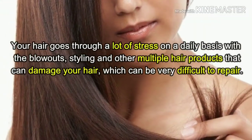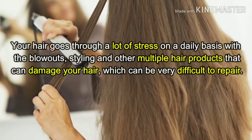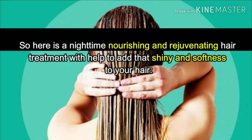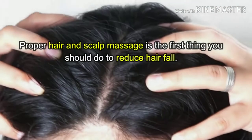Your hair goes through a lot of stress on a daily basis with blowouts, styling, and multiple hair products that can damage your hair, which can be very difficult to repair. Here is a nighttime nourishing and rejuvenating hair treatment that will help add shine and softness to your hair.